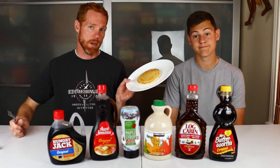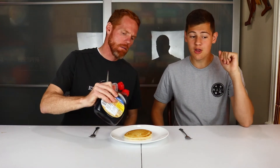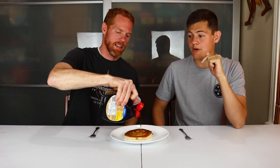We've got our pancake here, so we just got to put some syrup on it and start chowing down. First up, we've got Original Hungry Jack Syrup. The other five we're trying today are Mrs. Butterworth's Original, Log Cabin Original, and Aunt Jemima Original. And then we've got two pure maple syrups: Butternut Mountain Farm maple syrup and Kirkland maple syrup.